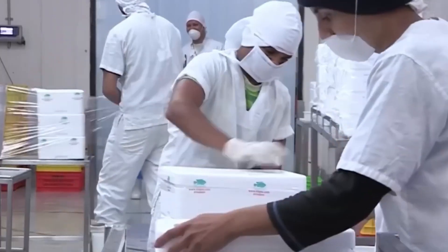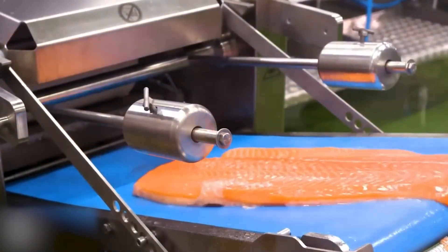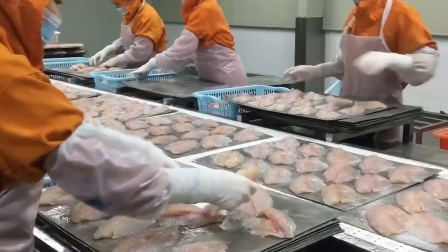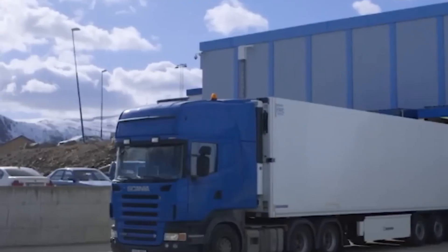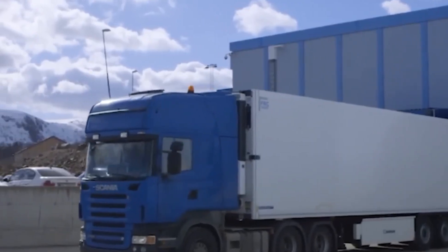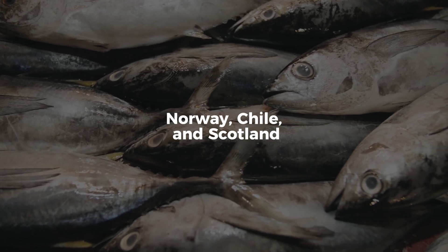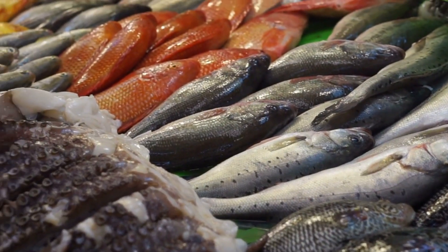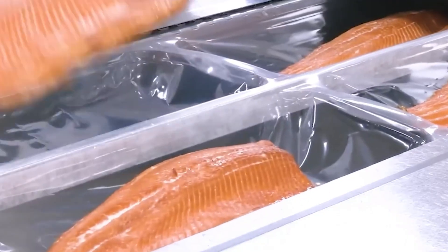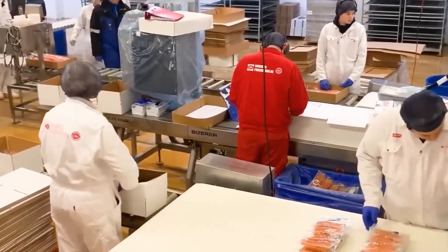Once processed, the salmon is packaged depending on its destination. Some products are vacuum sealed for freshness, while others are packed in ice and sent by plane or ship to supermarkets and restaurants around the world. Norway, Chile and Scotland are among the biggest exporters of farmed salmon — in fact, a salmon you buy in California could have been swimming off the coast of Norway just a week earlier. High-end products may be labeled with origin, harvest date and even farm location, part of a growing trend in food transparency and traceability.